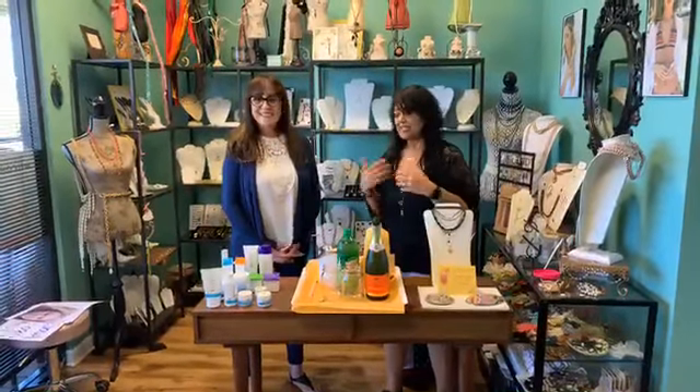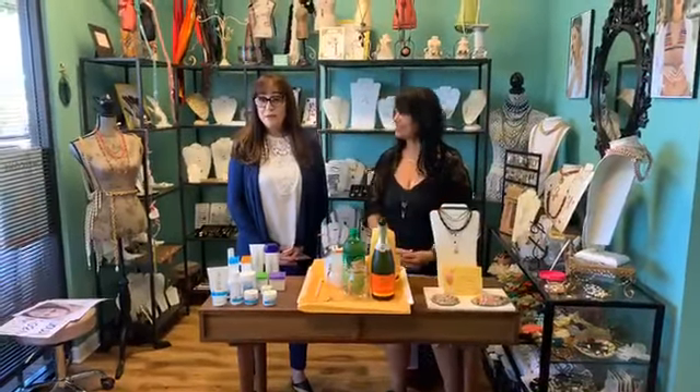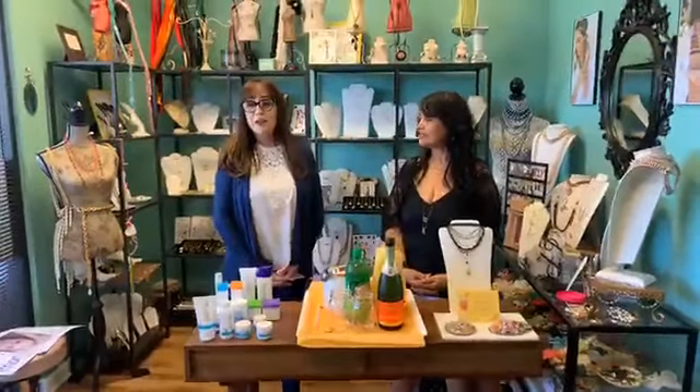So Lisa, tell me a little bit about what you're doing here. Well, I'm a consultant for Rodan+Fields and they are the number one skincare in North America. I use these products faithfully, consistently, and they work. There are four different regimens.